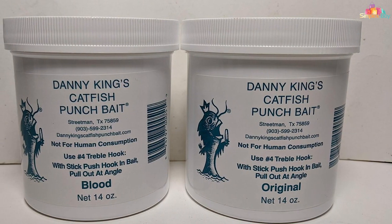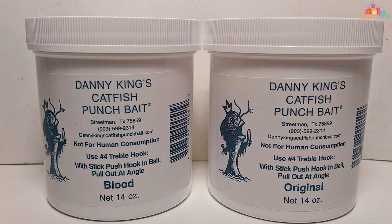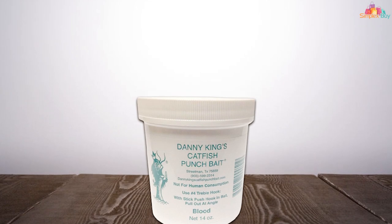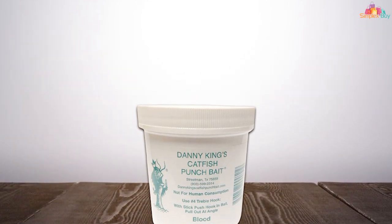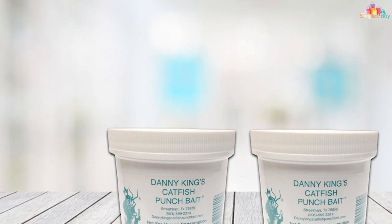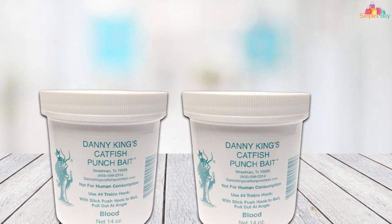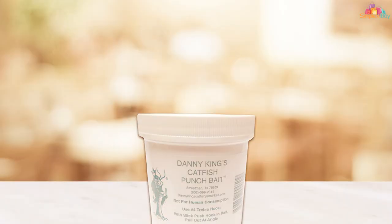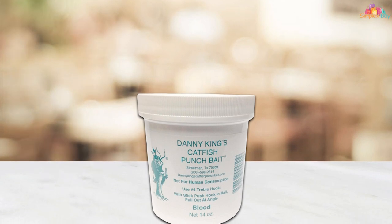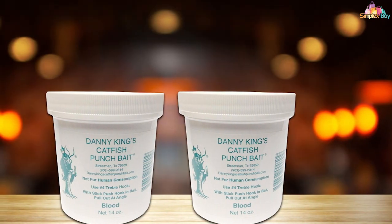Each batch of Danny King Punch Bait is carefully crafted using premium ingredients specifically chosen to entice catfish, resulting in a bait that is highly aromatic and flavorful, drawing in catfish from afar. Whether you're fishing from the bank or from a boat, simply dip your hook into the jar, ensuring it's fully coated, and cast it out into the water. The bait will slowly disperse, releasing its irresistible scent and flavor, enticing catfish to strike.